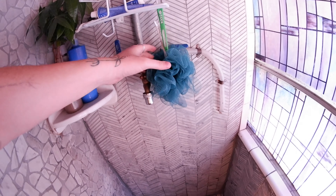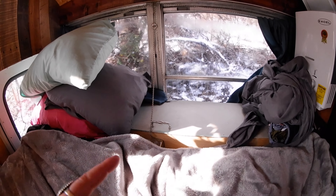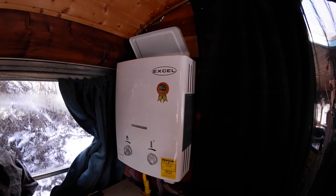This is our bedroom area, and that is an air conditioner that we use during the summertime. And then this is our water heater — the water comes right up, as well as the propane, and it kicks on and feeds hot water straight through.